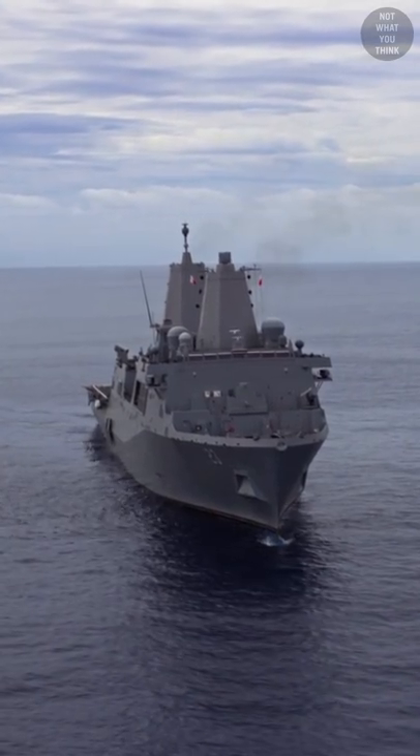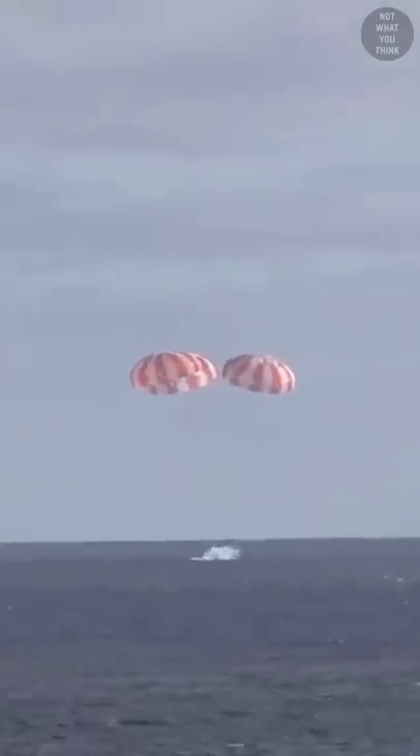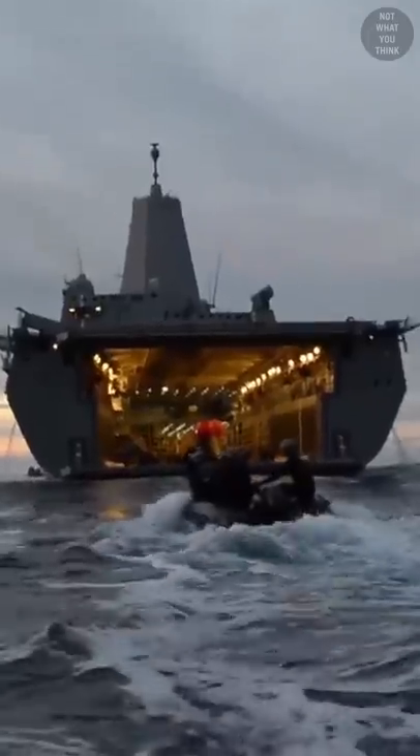The US Navy and USS Anchorage were tasked to locate and recover the Orion capsule. After the splashdown, Navy divers aboard small boats approached the unmanned capsule and rigged tending lines to guide it back to the ship, where the capsule was hauled into the well deck of USS Anchorage and transported to San Diego for its return to Kennedy Space Center in Florida.